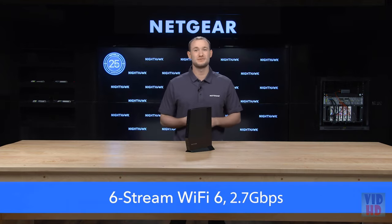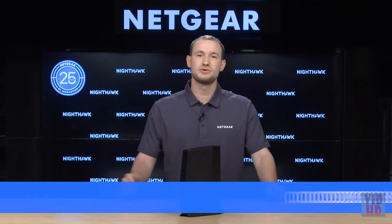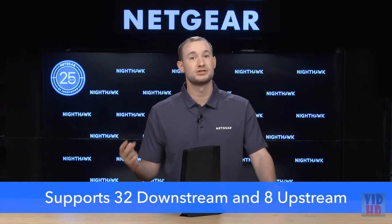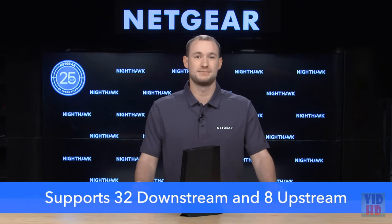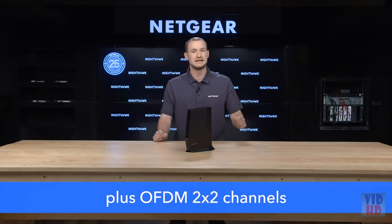The CAX30 is built to deliver multi-gigabit internet and wireless speeds for better performance on all your smart home devices, even when your family is busy streaming, gaming, or video calling all at the same time. With six streams of Wi-Fi 6 and speeds up to 2.7 gigabits per second, it's built for high performance with a great price tag. DOCSIS 3.1 has up to 10 times faster download speeds than DOCSIS 3.0, and this modem router supports 32 downstream and 8 upstream channels, making it perfect for people who need high-performance gigabit internet.